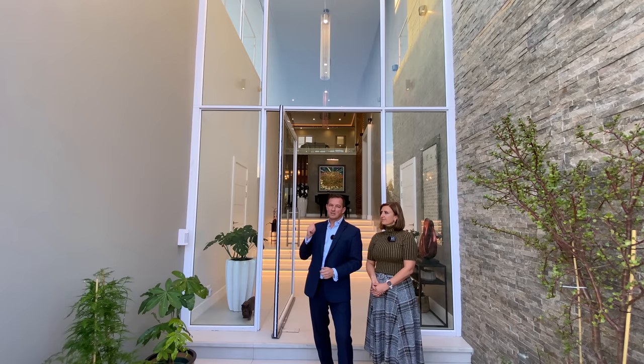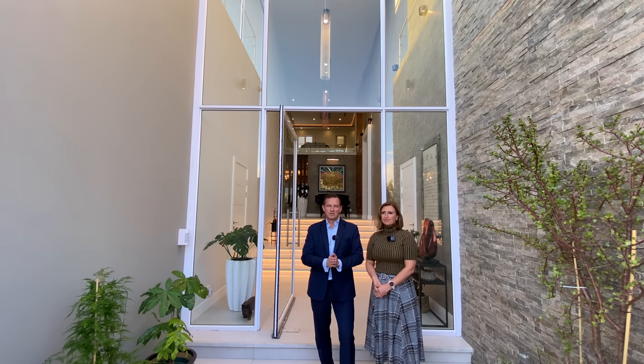As you can see behind us, you're in for a treat today. Without further ado, specs of the house: this is a five-bedroom, five-and-a-half-bathroom, four-garage home.